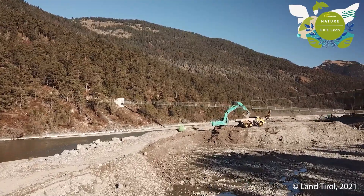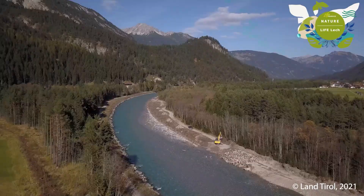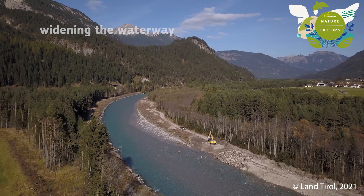320,000 square meters of gravel were removed, widening the waterway and removing bank protection structures.